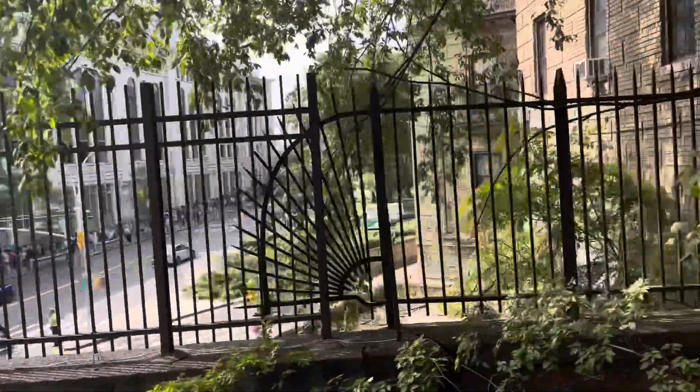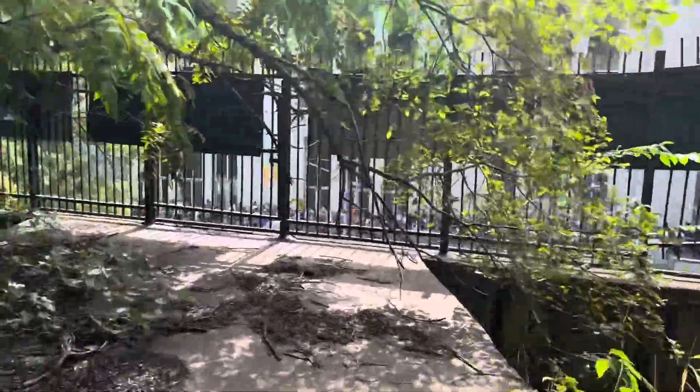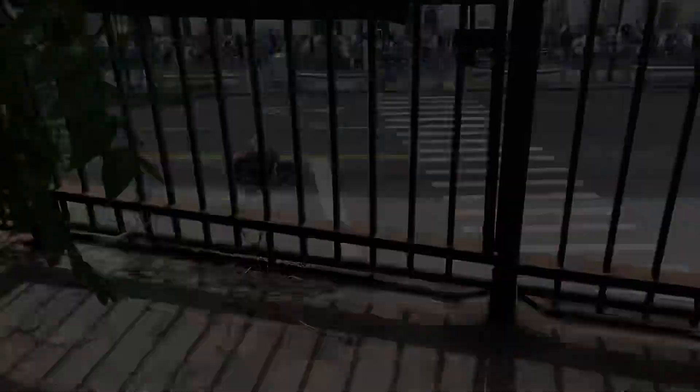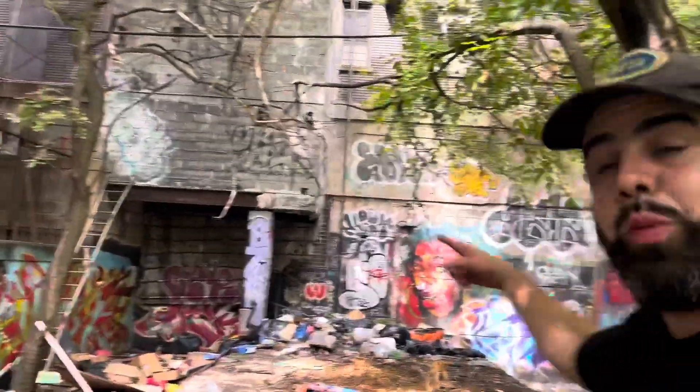This train track used to go all the way down past Yankee Stadium, hitting River Avenue, making its way to Jerome Avenue. There was a rumor that supposedly, when those tunnels were open, they used to bury people there — and they say that there were bodies up in those train tracks, which is hard to believe. I doubt it, but it could be possible.